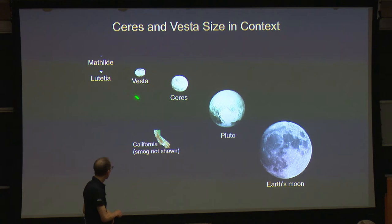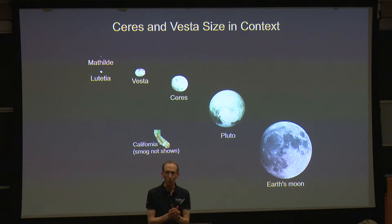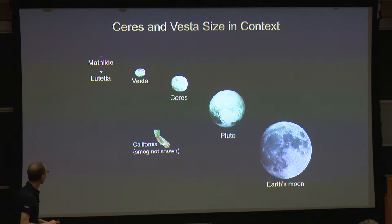The real message of a chart like this is that these are not just chunks of rock — these are big places, they're worlds. One of the things that's so cool about a mission like Dawn is we're not just visiting chunks of rock; we're exploring the largest uncharted worlds in the inner solar system. Prior to Dawn, Ceres was the largest object between the Sun and Pluto that a spacecraft had not yet visited. I think that's really cool.